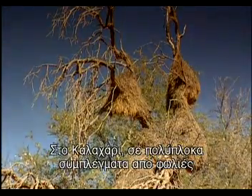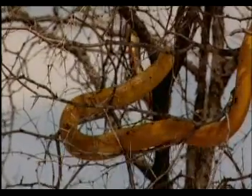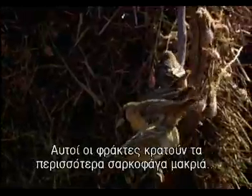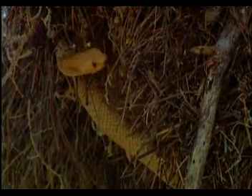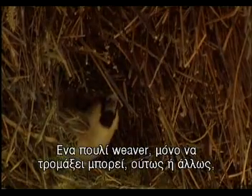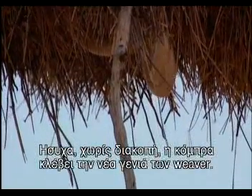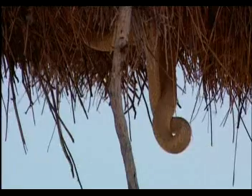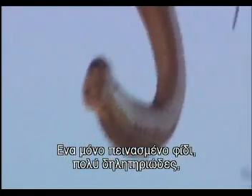In the Kalahari, multiple nest complexes crowd acacias whose thorns form a bristling defence. Twenty centimetre long entrances lined with sharp grass spikes are another. These barriers put most predators off, but a Cape Cobra can slip through the lot. All a weaver bird could hope to do is startle — nothing stops this long supple enemy helping itself to nestlings. Silently, without let up, the cobra steals away the new generation of weavers. The parents can't breed again for months, not until the next rains. Just one hungry, very venomous snake can devastate a colony.